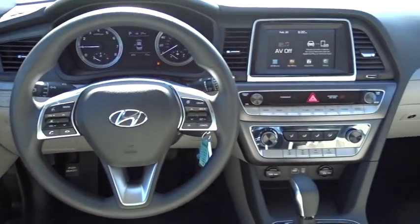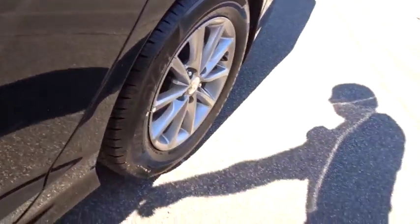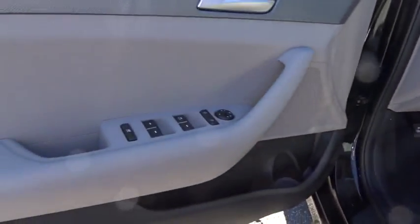AM FM stereo radio, rear defrost, bucket seats, power windows, power door locks. Drive away with a great deal on this vehicle. Call or stop in today.